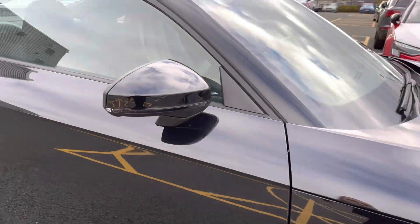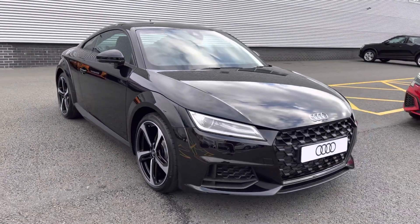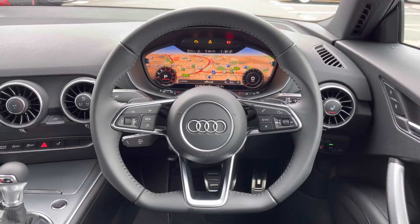This concludes the full 360-degree tour discussing all the styling options. I'll now move back towards the interior to go over the features and the controls.